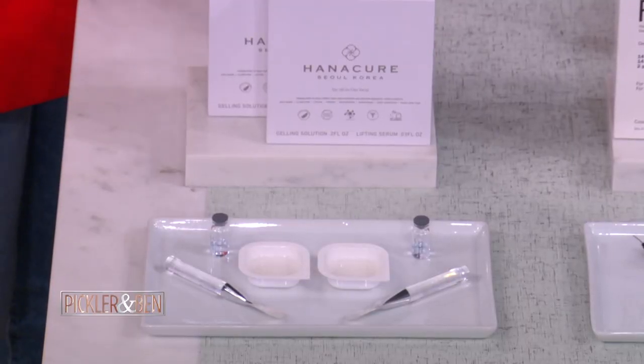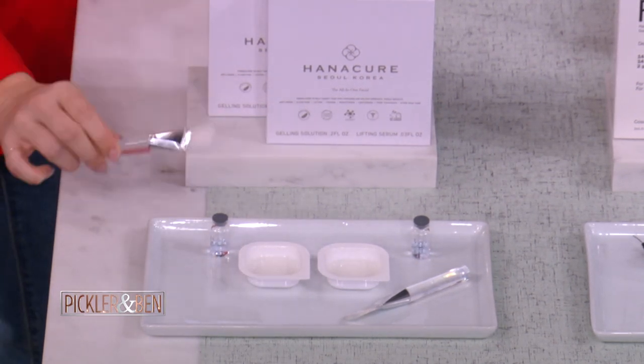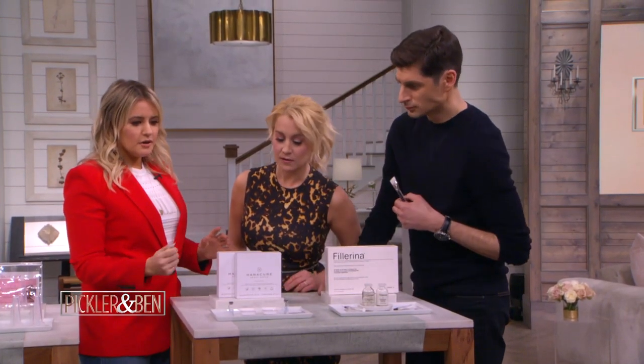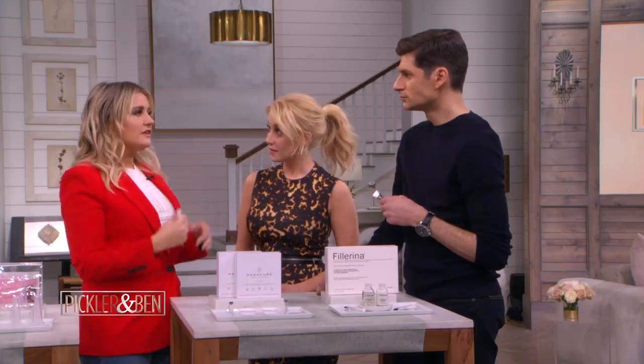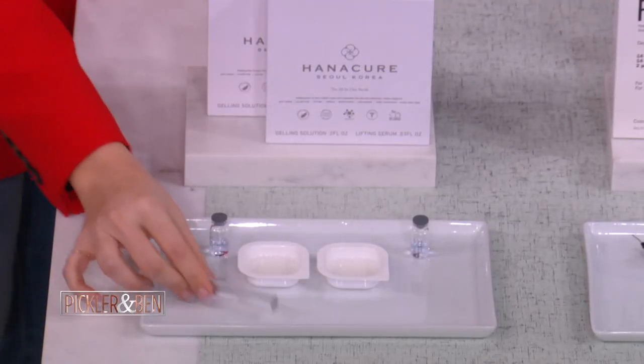The Hanacure mask — you've probably seen it on Facebook because it's really popular there, and Drew Barrymore loves it. You mix it together with a little brush in the capsule, kind of like a little science experiment. You leave it on for about 20 to 30 minutes, rinse it off, and instantly you have this firmer, more lifted look. This is only $30 compared to $350 for the Plasmatic Facial.